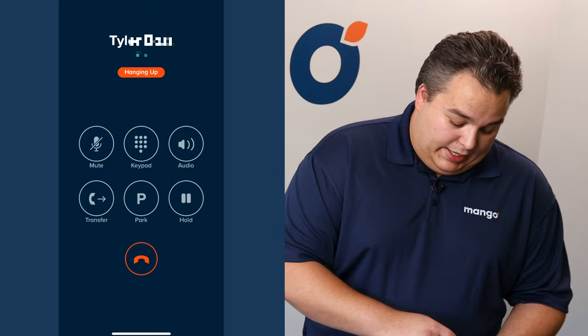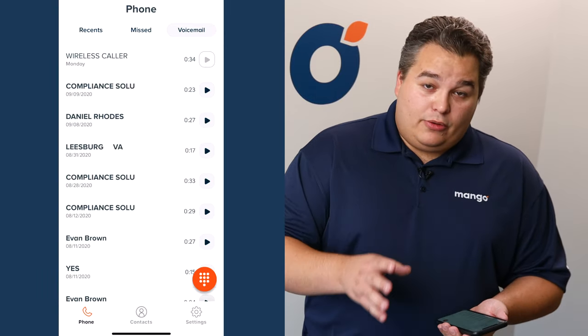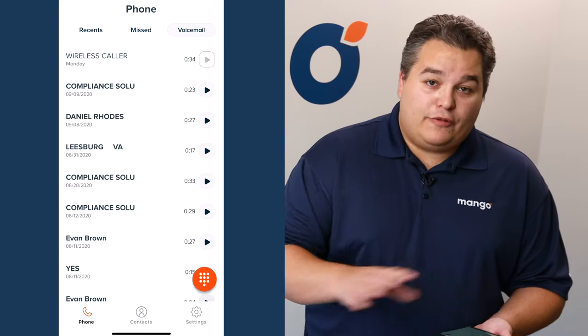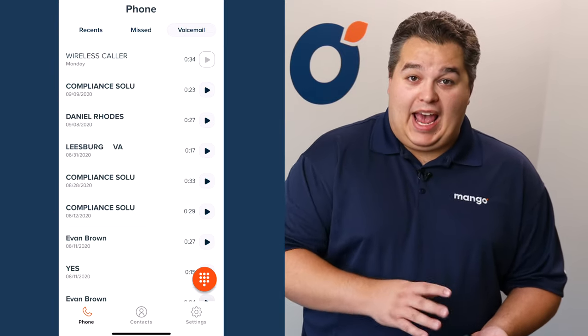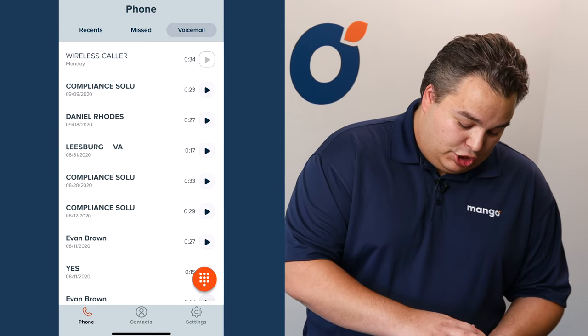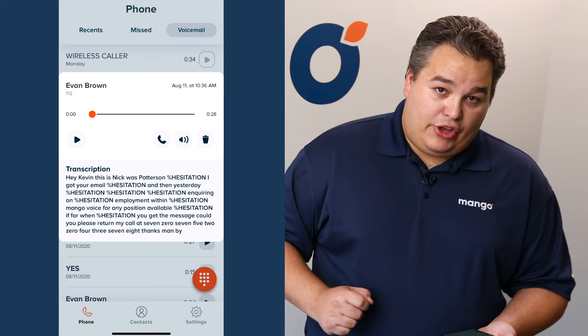You can click on any missed call and it's going to call it right back. The call begins, and we're going to go ahead and hang that up as well. Now you also have voicemail — something that's new to the app. You can check all of your voicemail directly from the app. All you have to do is pick the voicemail you want to check and it's going to populate right there for you.